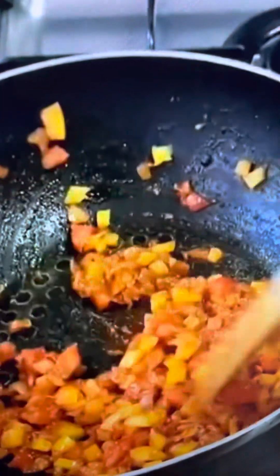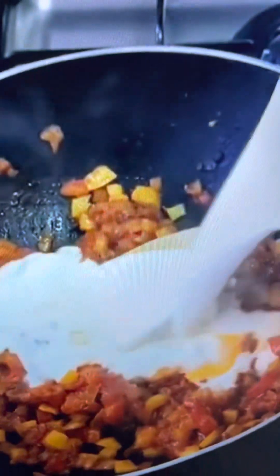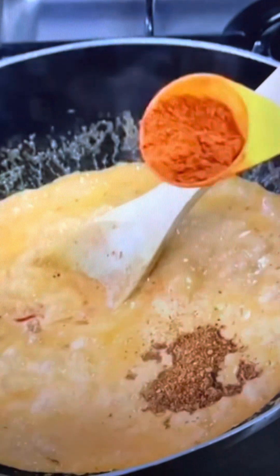Add in one diced tomato and yellow bell pepper, then add in one cup of cream and one cup of pasta water with a chicken stock cube. Once it starts simmering, add in the rest of your spices — dried parsley, chili flakes, and grated parmesan.